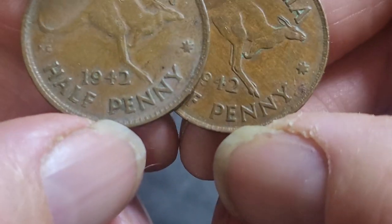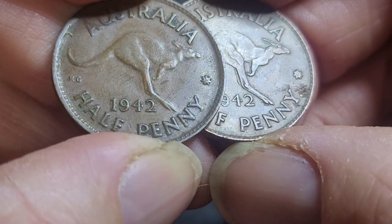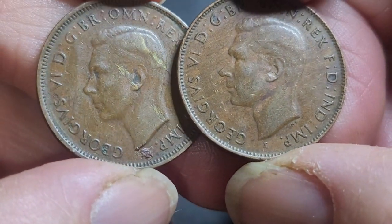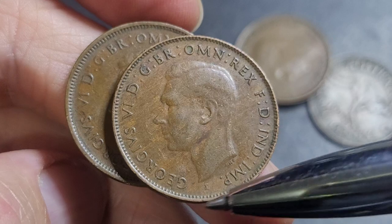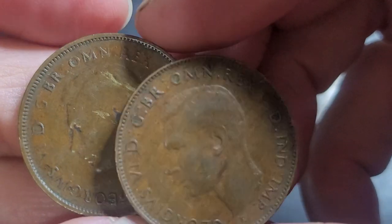If you want to distinguish the dots on the 1942, you go on the obverse at the front of the coin. Underneath the effigy, we have an 'I' which represents India. So that's another way to distinguish the Australian and Indian coins.